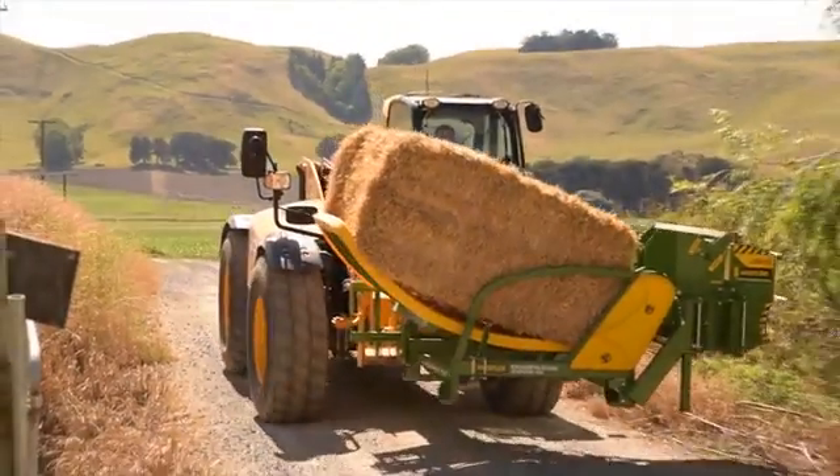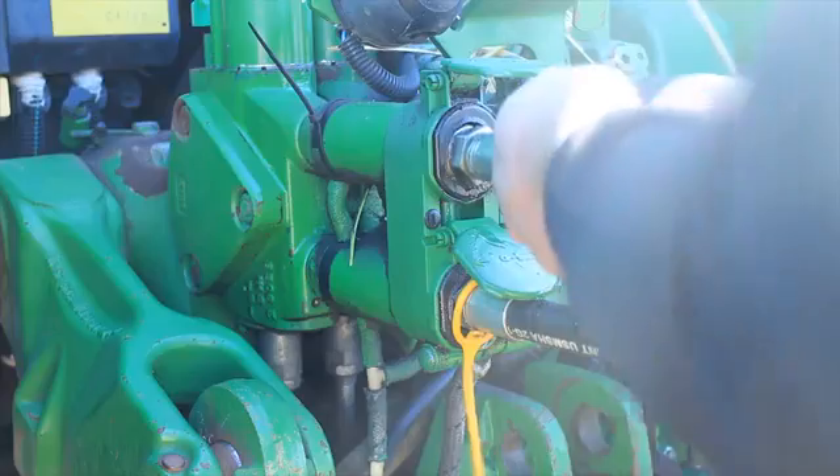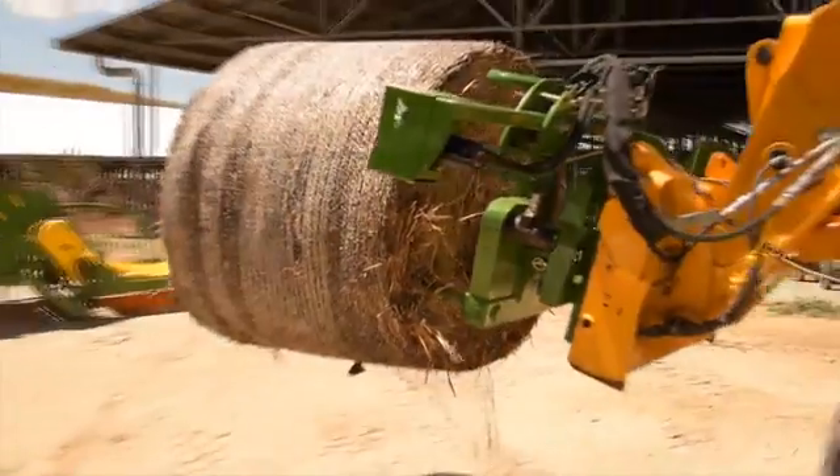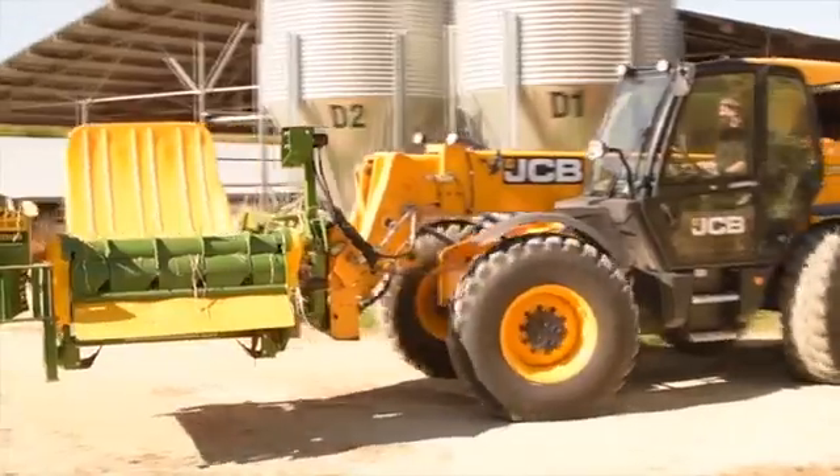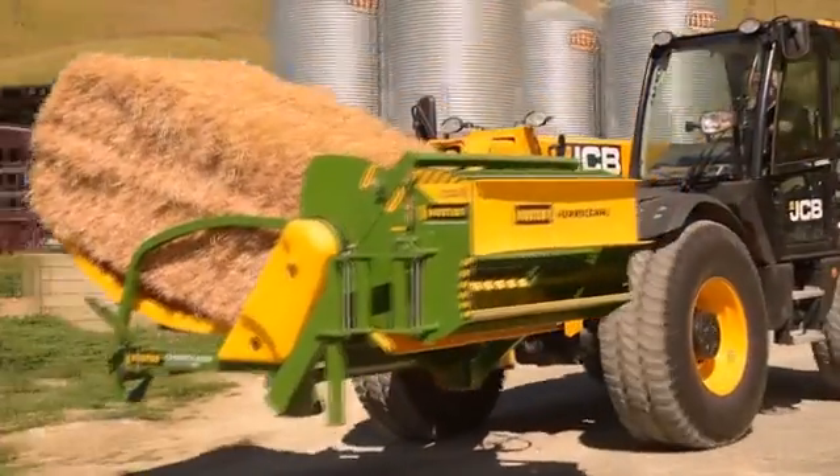The Chainless 2000 Hurricane combination mounts easily to the three-point linkage of a tractor, and with the use of a special adapter, can also be mounted to a skid steer loader, front end loader or telescopic loader.